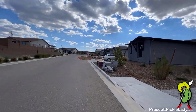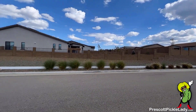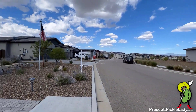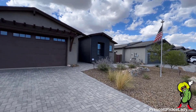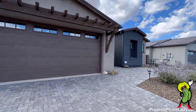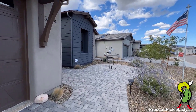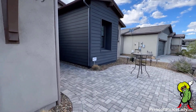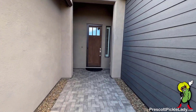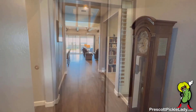Here's a view around the neighborhood. And heading up the paver drive. There's a little seating area here in the front. Now heading inside the home.